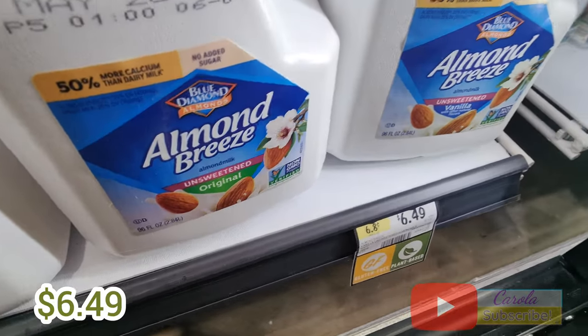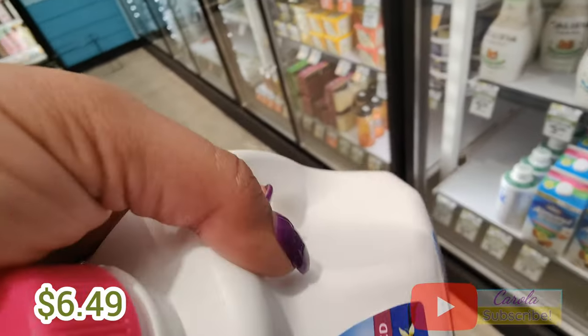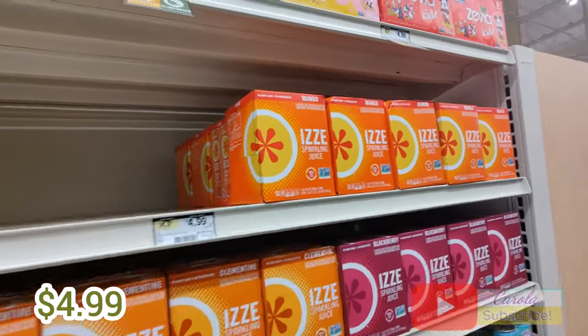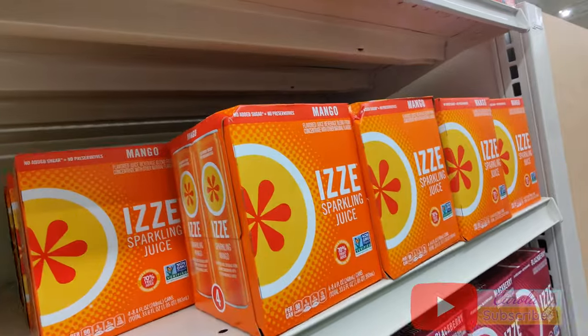We're also going to be getting this almond milk — we like the vanilla and sweet flavor — and we're going to be trying this easy sparkling soda. It's really good. We're going to be trying the mango flavor today.